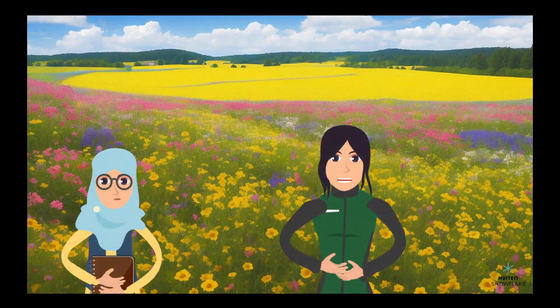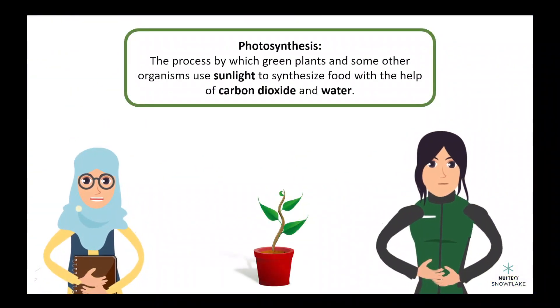Hi, I'm Mia, and I'm here with a biologist to learn about photosynthesis. Can you tell me what photosynthesis is? Sure. Photosynthesis is the process by which green plants and some other organisms use sunlight to synthesize food with the help of carbon dioxide and water.